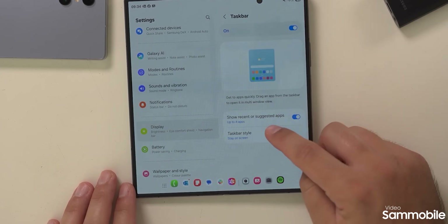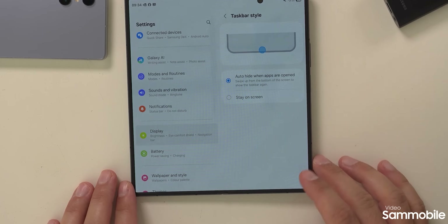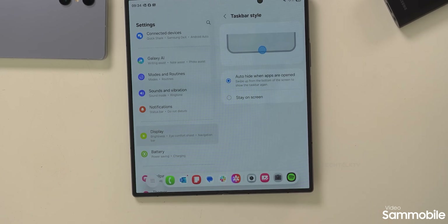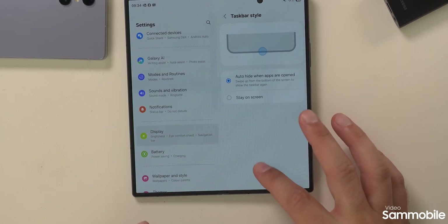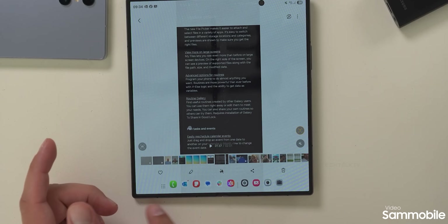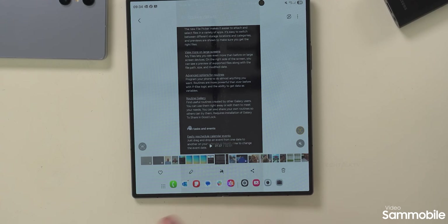For all the foldable and tablet users out there, Samsung finally added an auto-hide taskbar setting. This means when you open an app, the taskbar tucks itself away automatically, giving you the full-screen real estate to enjoy. As someone who always found the persistent taskbar kind of annoying, this change is very welcome.